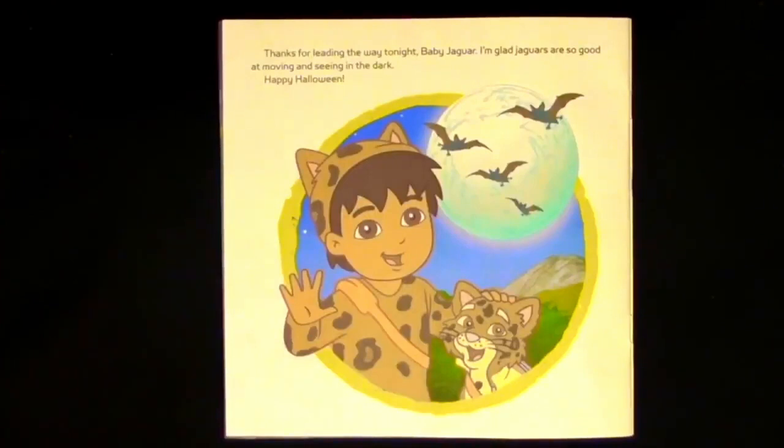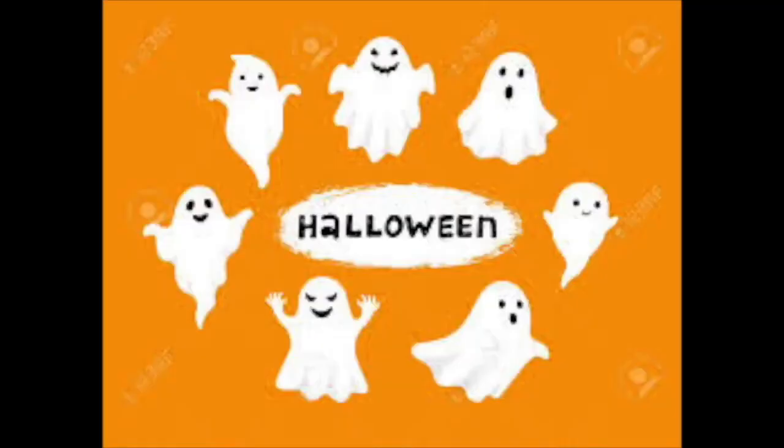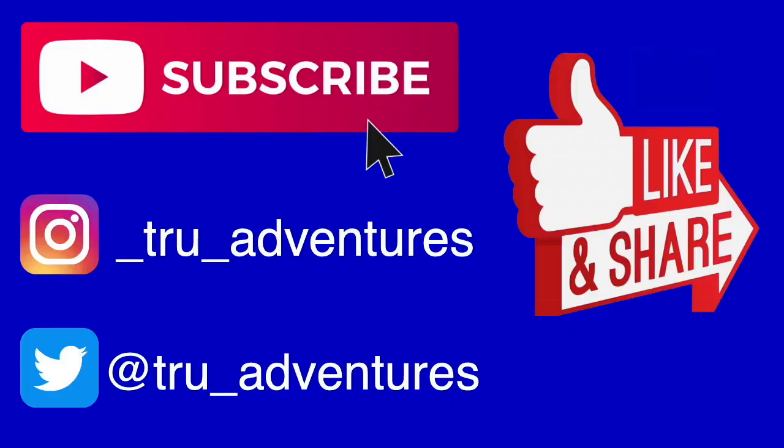Thanks for leading the way tonight, Baby Jaguar. I'm glad jaguars are so good at moving and seeing in the dark. Happy Halloween! Thanks for watching. Don't forget to subscribe. And you can also follow me on Instagram.